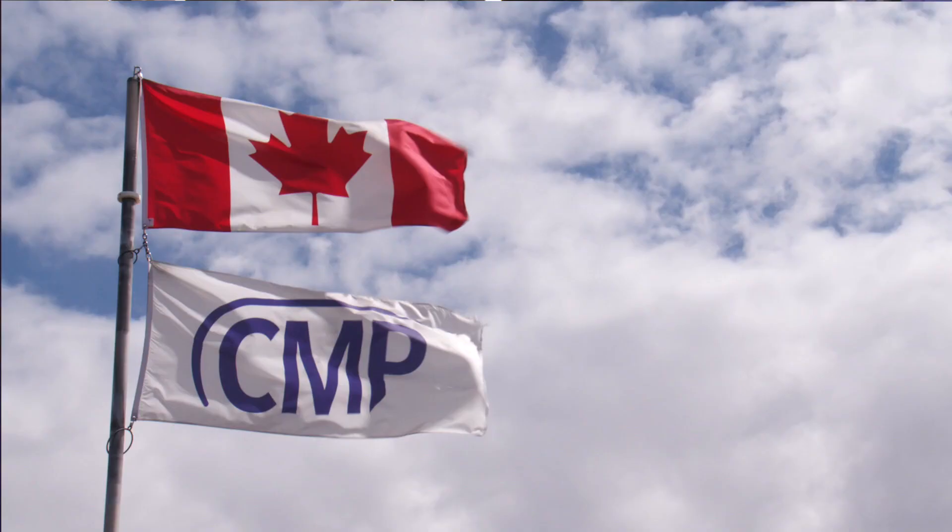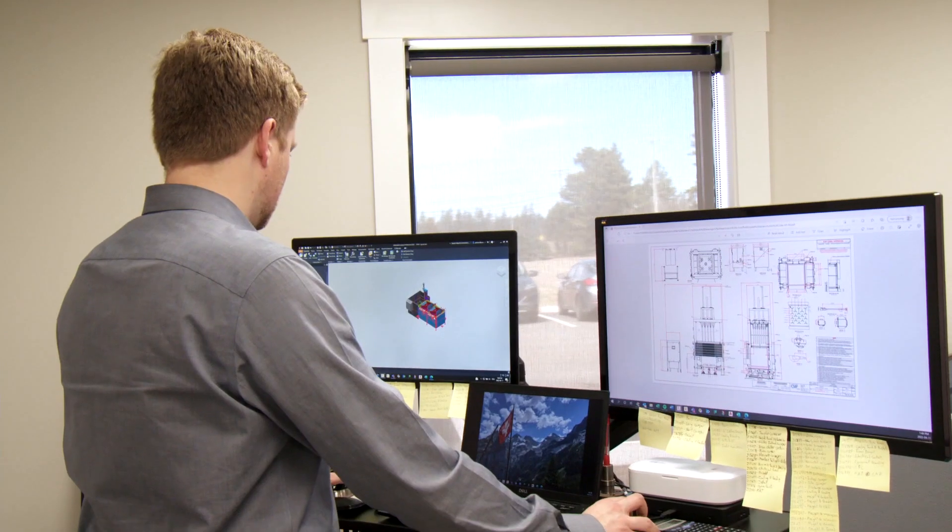With the project-based learning and with the design course where you have a client that you actually work with and you're trying to solve a problem for them — that's what I'm doing now at CMP, and that's what I did here at UPEI for four years.